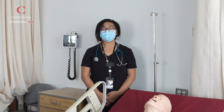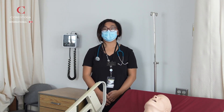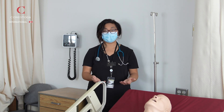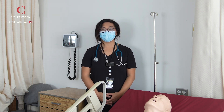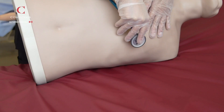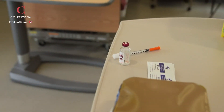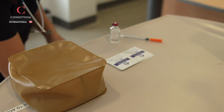This program is delivered in a hybrid format. That means we get to meet and engage in class and in labs, as well as meet virtually online together. This is a two-year postgraduate certificate program for internationally educated nurses, guided by standards of practice as well as entry-to-practice competencies for a Canadian nurse.